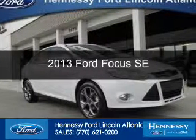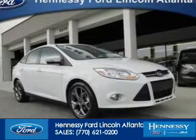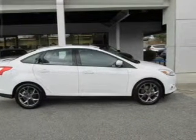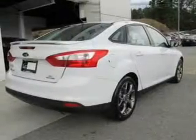This is a used 2013 Ford Focus, powered by front-wheel drive, a 2-liter, 4-cylinder engine, and a 6-speed automatic transmission.